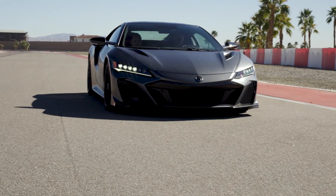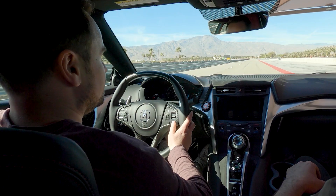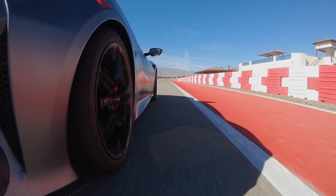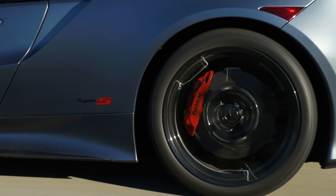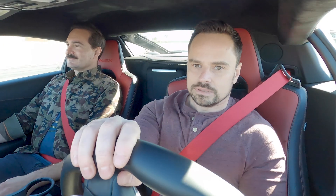Now we'll get to see what it can really do. We'll go Sport Plus to start off with. It's been a while since I've driven an NSX — that's great to hear as you're flooring it out of the pit exit. You warmed it up for me. Those carbon brakes — stable, absolutely. Pressure's a little bit high in the front, Bob. You know, I was about to say the same thing.